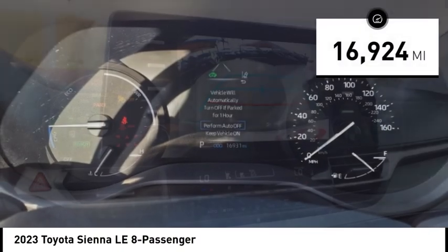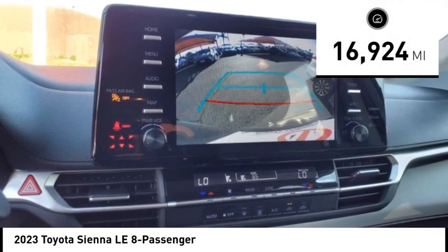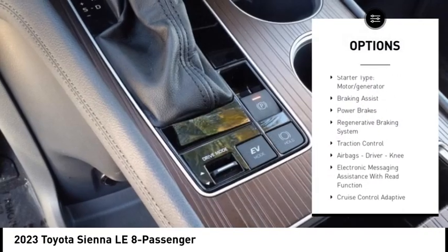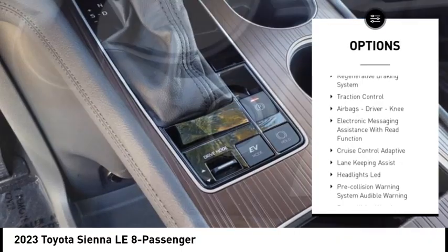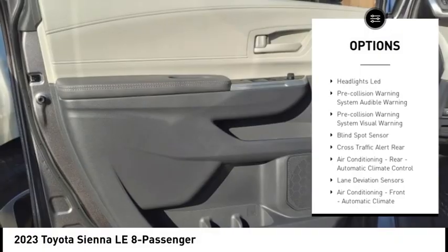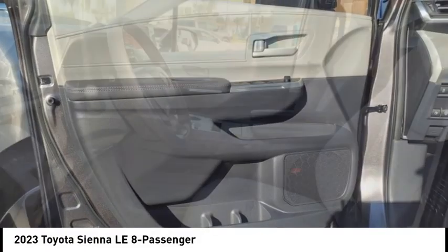This vehicle has less than 20,000 miles. Here are some of this vehicle's great options: power windows with safety reverse, emergency braking preparation, stability control, starter type, motor generator, braking assist, power brakes, and a regenerative braking system.